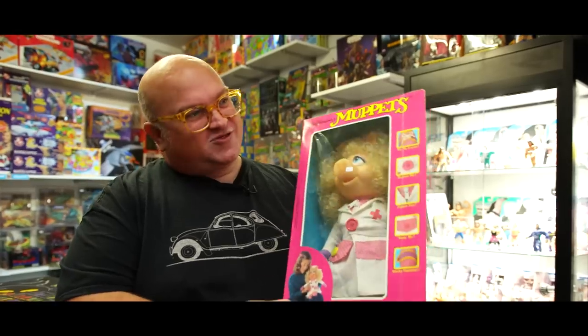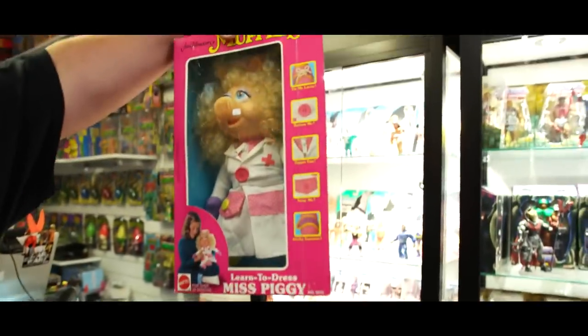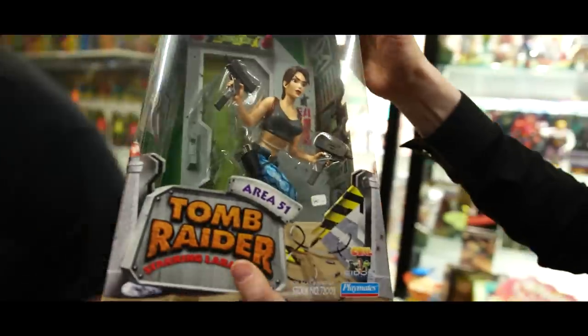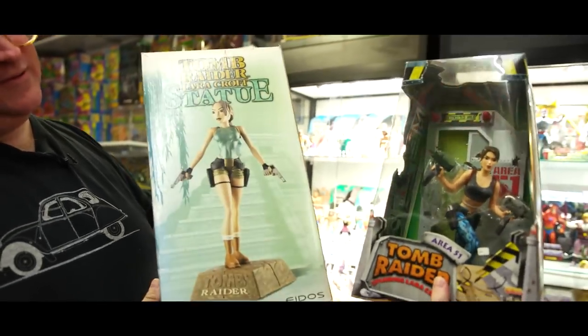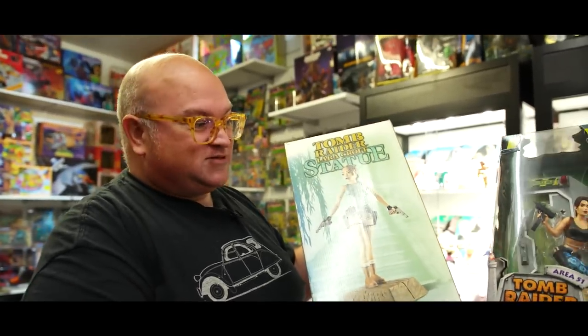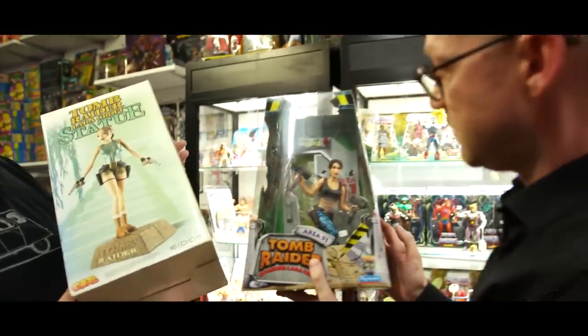Miss Piggy - absolutely brilliant. Muppets are sort of timeless - if you're below the age of 50, chances are you watched the Muppets in some form. As was, it was always best! Muppet Babies as well. And there's a Lara Croft in there - a statue too! Gaming stuff from this era is really coming through and very collectible now, especially boxed, because back then everyone busted everything out and they weren't seen as collectibles. She's quite a hard one to find.